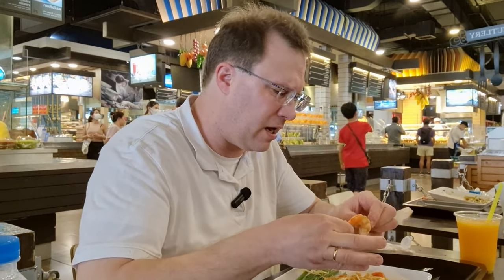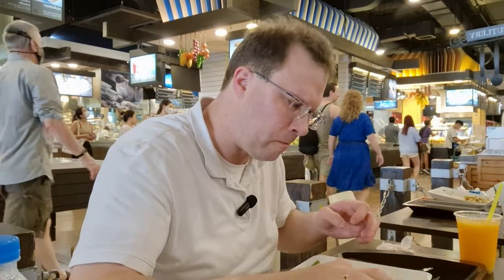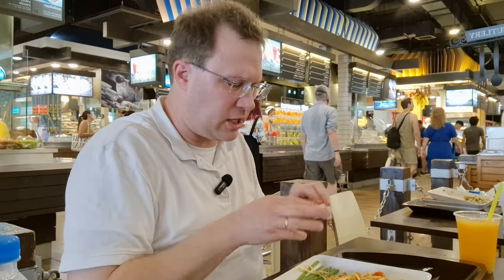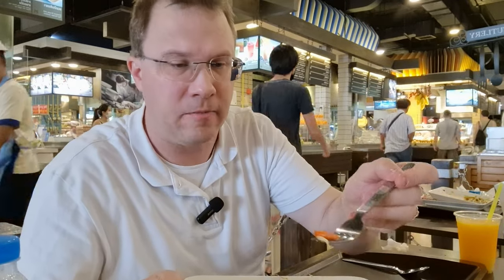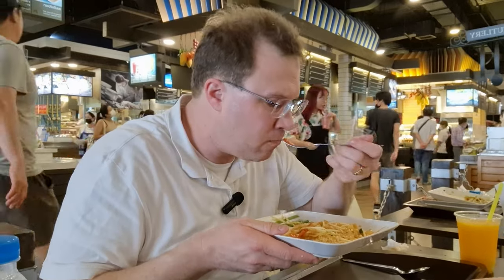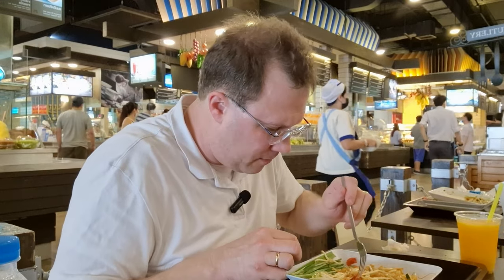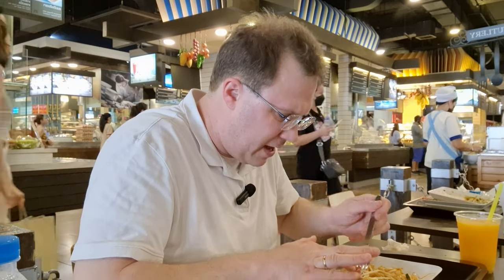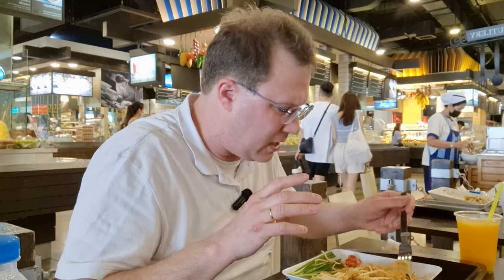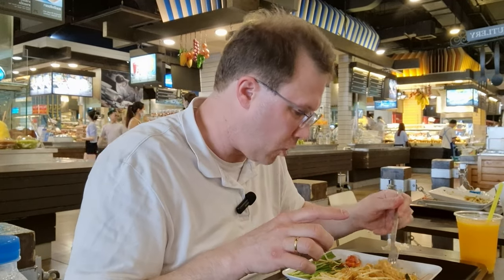They gave me some kung heng dried shrimp — I don't like them actually, so I'm not gonna eat them. I got a lot of these so I'm gonna remove the kung heng dried shrimps. Then let's see how this tastes without any extras. I'm gonna try the tofu as well.